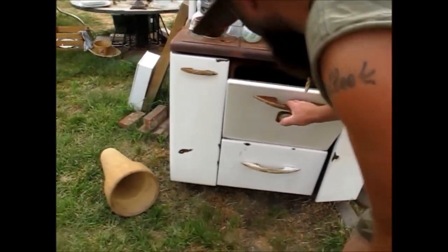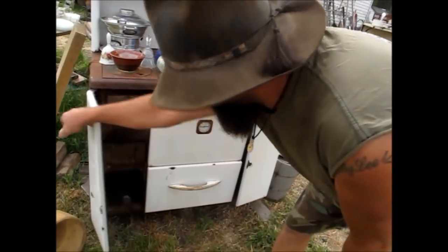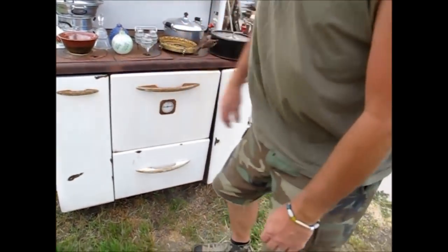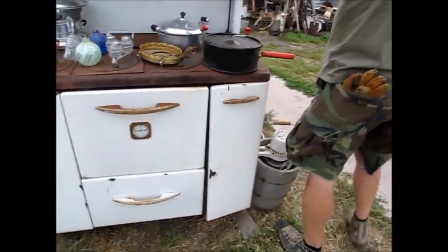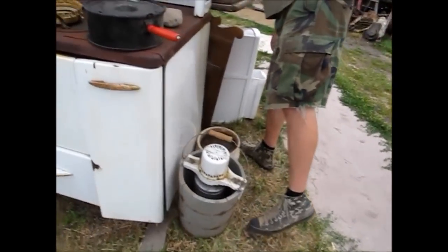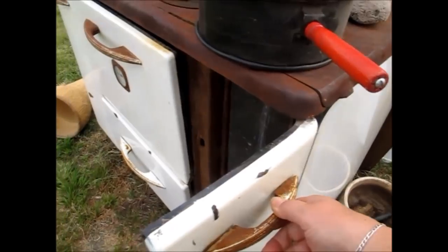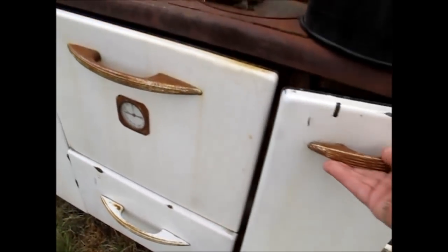She had a couple of them, and then the one that we wanted she sold. There's a little bit of these in the cook shack. It's a water heater, isn't it? It's got a water heater.